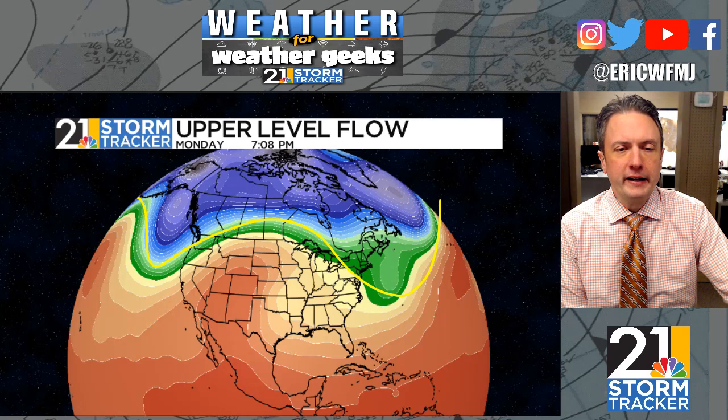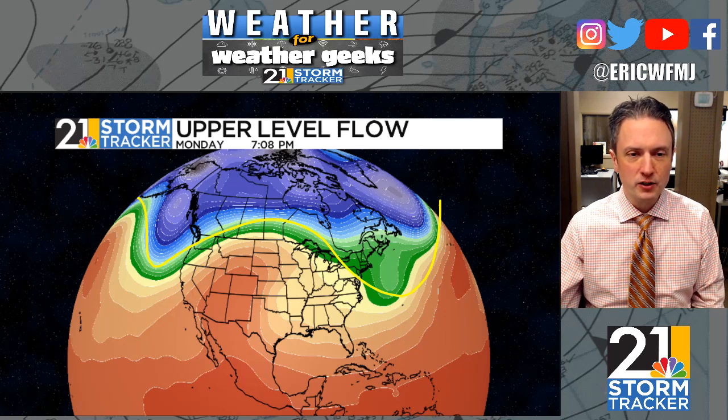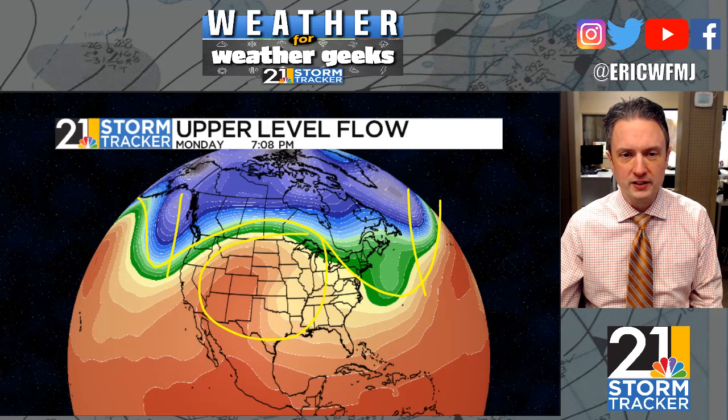We have almost an omega block look to the upper-level flow — it kind of looks omega block-ish. This is paying us dividends. When we see these blocking patterns, sometimes that's not good news, but when the blocking looks like this — with a trough here and a trough there — usually in between you've got really nice weather, and that is the case on this Monday evening.